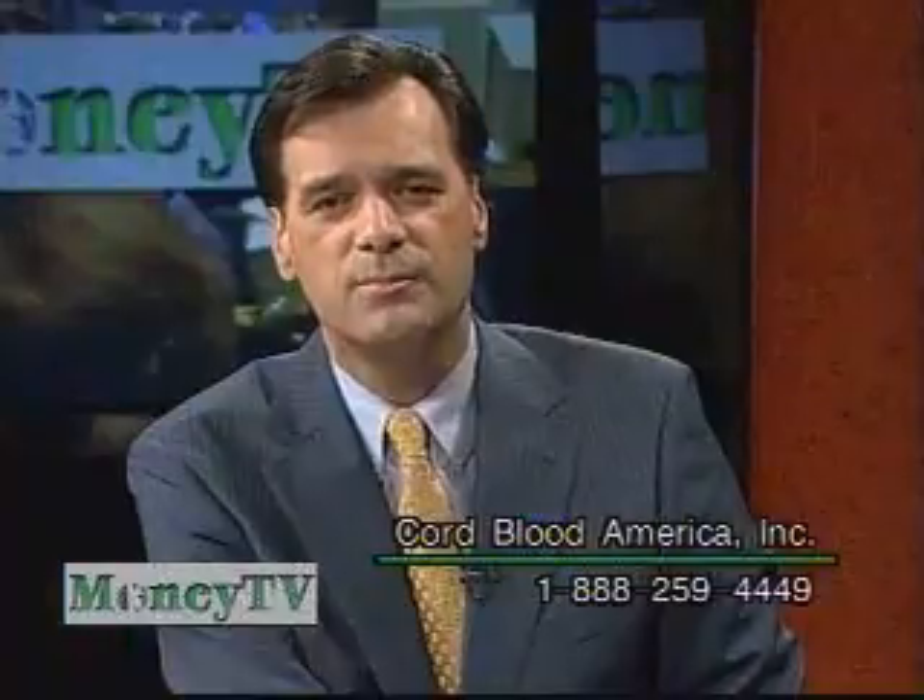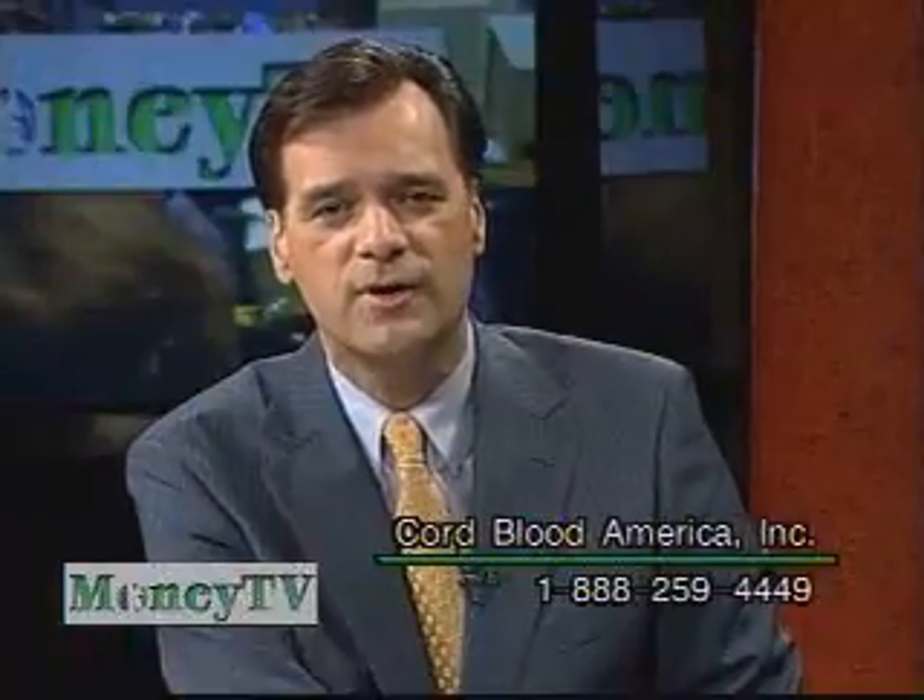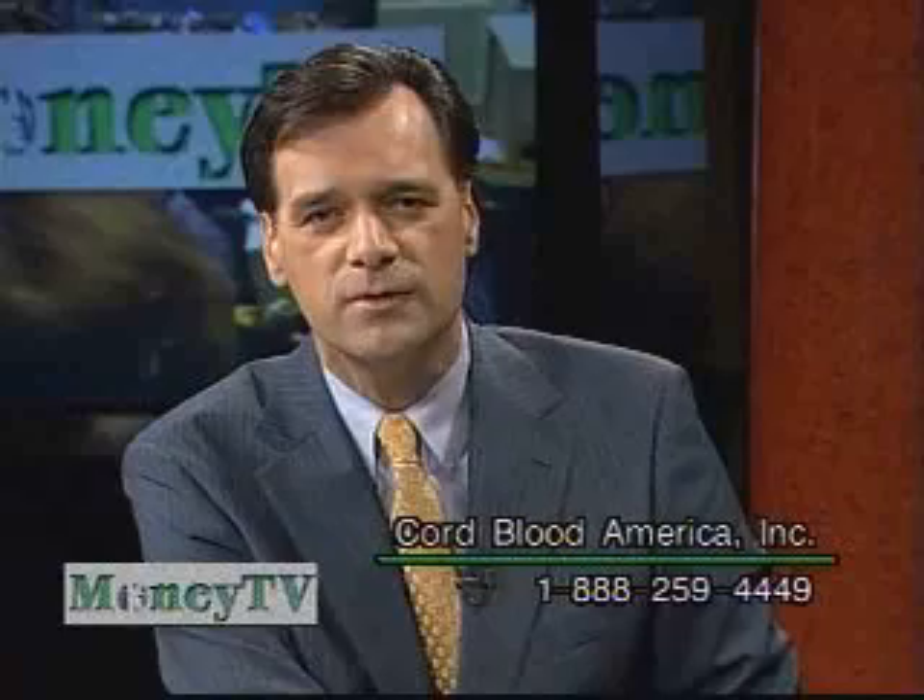Cord Blood America, CBAI is the stock symbol. For more information, give us a call: 888-259-4449. Matt, always a pleasure. Thanks, Don.